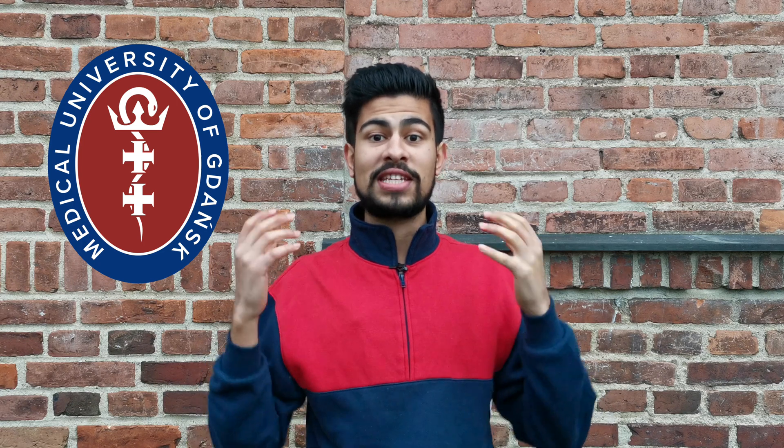Hey guys, welcome back to another video. If you're new to the channel, hi my name is Jeevan. I'm a fifth year medical student studying in Poland, and in today's video I'm going to be talking about how to apply to the Medical University of Gdansk.